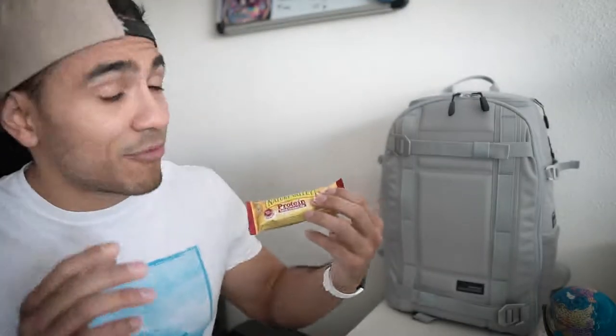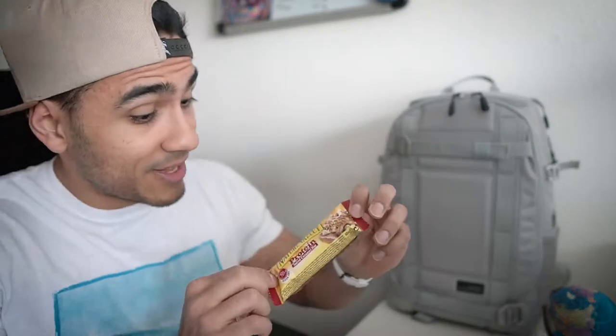I mainly chose these ones because they have good macros and they taste great. I mostly eat protein bars when I'm on a diet because some of them contain lots of fiber, which helps me keep full throughout the day. It's a great mid-day snack when I'm starting to get hungry.